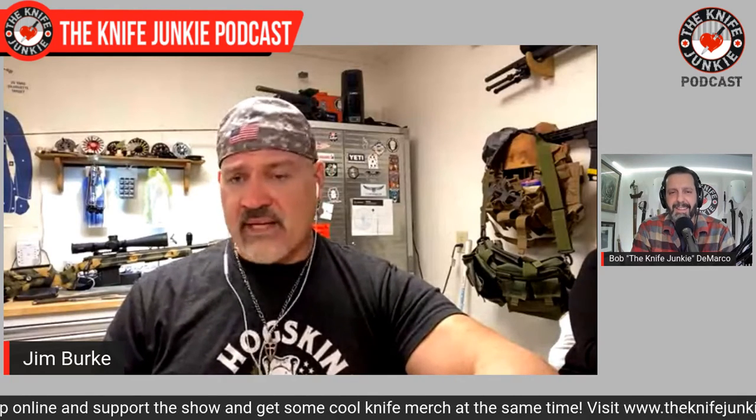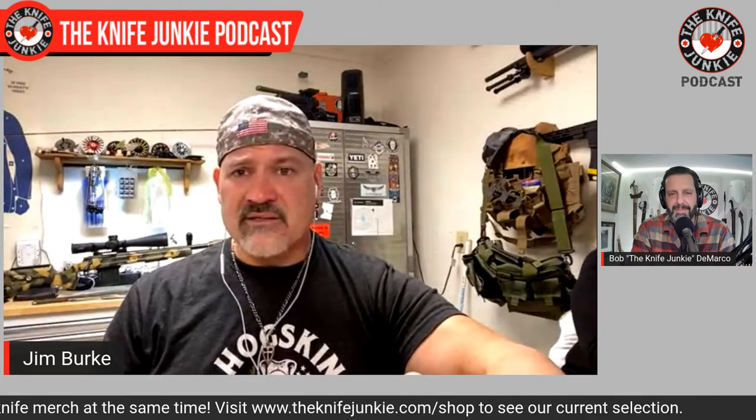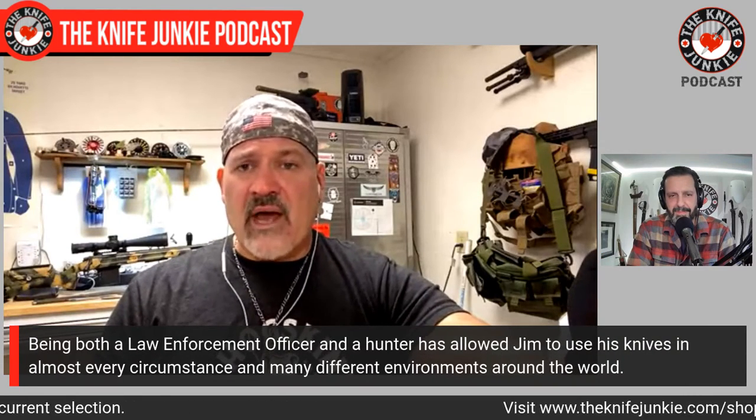You go to the Blade Show and — God rest his soul — Dick Marcinko's there back in the day. I can't tell you how many other people I ran into in the community. It just fit. Once I went in 2003, walked through the doors at Blade Show with a box of about four knives just to show people, it was just a good fit, felt good.